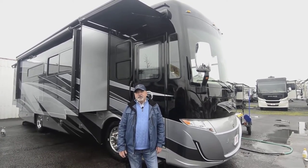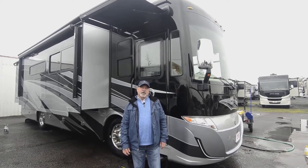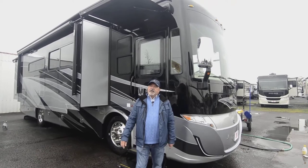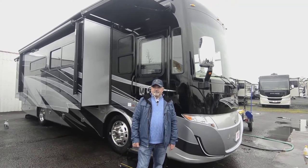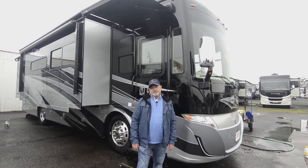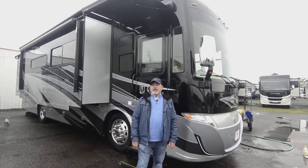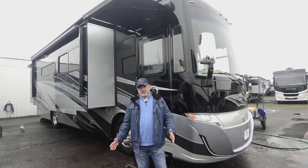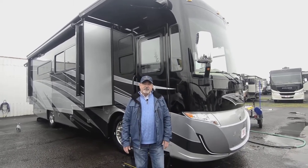It's a turbo diesel powered by a 360 horsepower Cummins diesel on a really nice Freightliner chassis. Good balance of a coach that's going to be comfortable but also fun to drive — good performance, and you're going to have plenty of room. It has four slide outs, so for the size of this motorhome it's very comfortable.